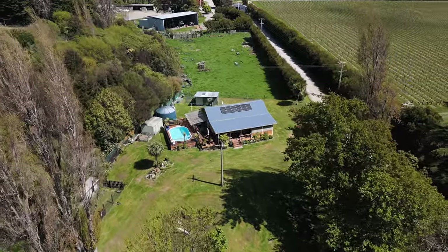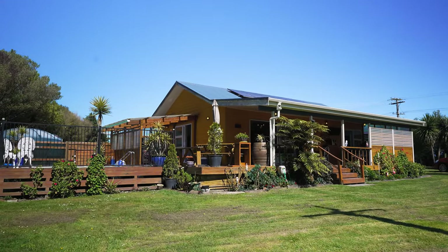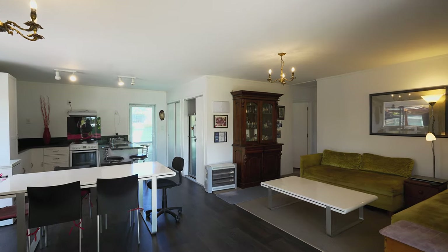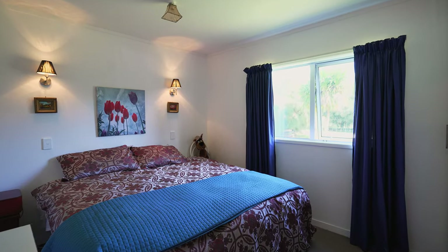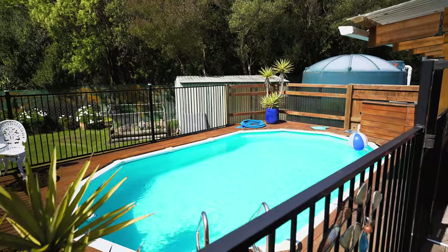Completing this unique estate is a separate modern two-bedroom house. Boasting an open-plan kitchen, dining and living area, this residence is bathed in natural light. A spacious deck with its own swimming pool provides an ideal setting for outdoor entertaining and relaxation.